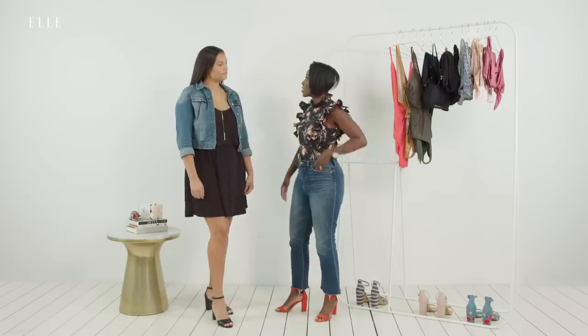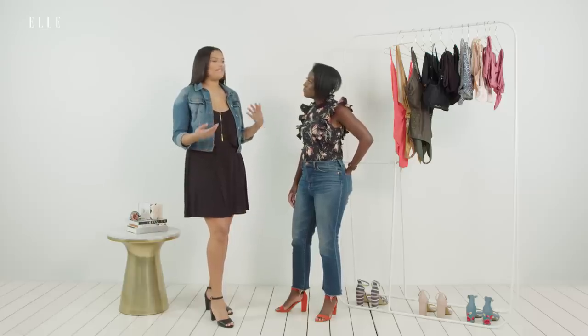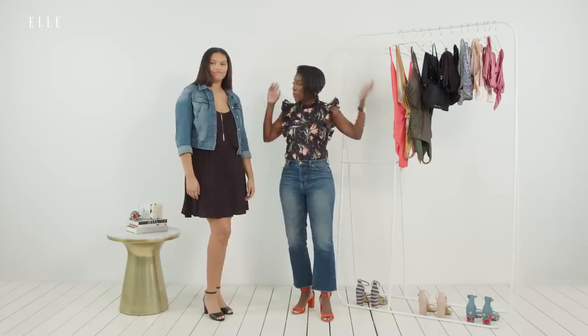Haley, tell me a little bit about what swimsuit shopping is like for you. Swimsuit shopping is hard for all women, but it's definitely difficult to find something that fits all parts of you - that fits as well on the top as it does on the bottom, and definitely for bottoms, something that has the right amount of coverage. So today we're going to try a bunch of curve suits to see what they look like.